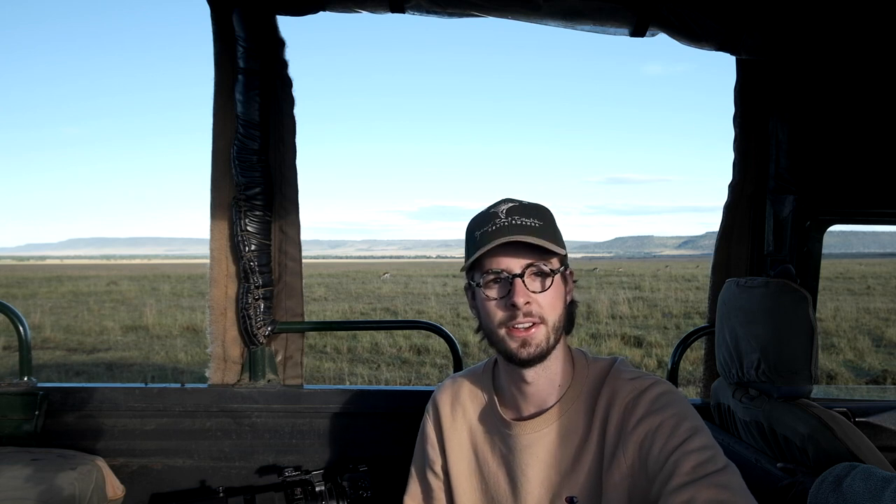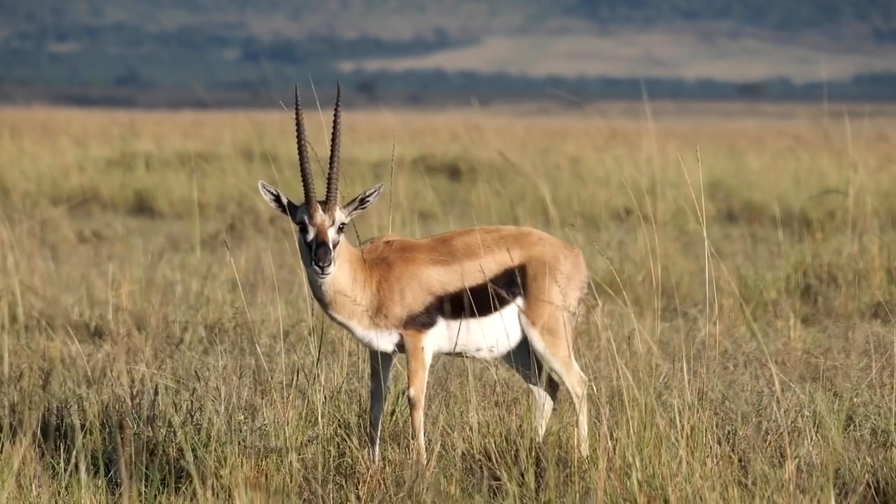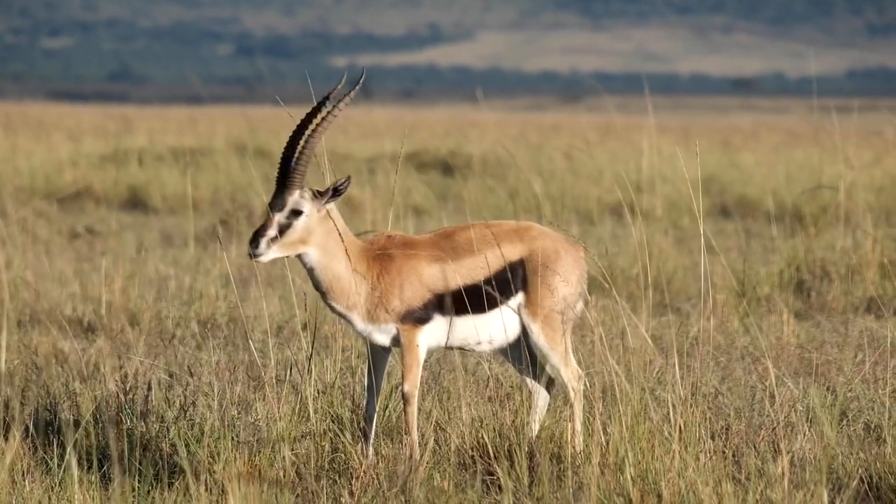We're here with some Thompson gazelle and point number four is try and get eye contact. I know in the previous point I said don't get headshots, but obviously sometimes you want that. Having lots of pictures of the back end of an animal or its side-on walking across after a while gets a bit repetitive. If you get the animal heading straight towards you — it may not be looking directly into the camera — but as long as you can see the animal's eyes there'll be more engagement with the photo and it will overall increase the quality of the image.